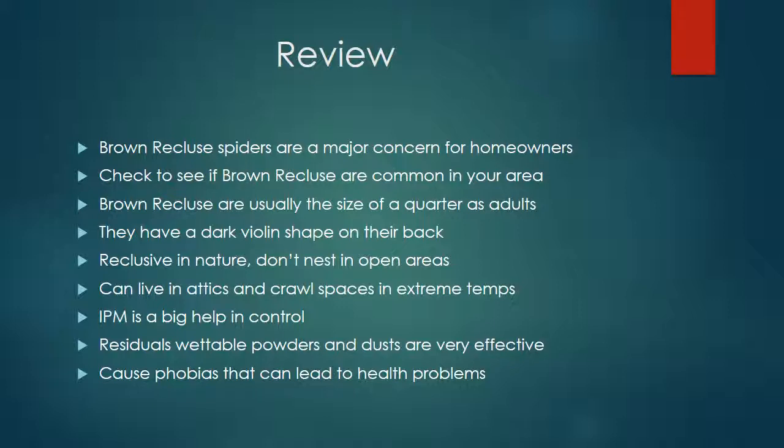Let's quickly review the Brown Recluse course. Brown Recluse spiders are a major concern for homeowners. Check to see if Brown Recluse are common in your area. Brown Recluse are usually the size of a quarter as adults with a dark violin shape on their back. They're very reclusive in nature and don't nest in open areas. They can live in attics and crawl spaces in pretty extreme temperatures. Integrated Pest Management is a big help in Brown Recluse control. Residual wettable powders and dusts are very effective in Brown Recluse management. The Brown Recluse can cause major phobias leading to significant health problems.